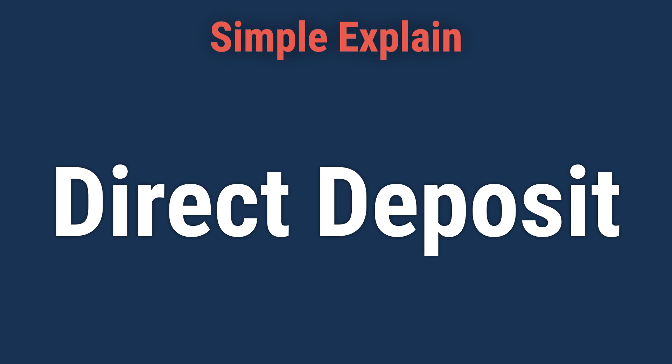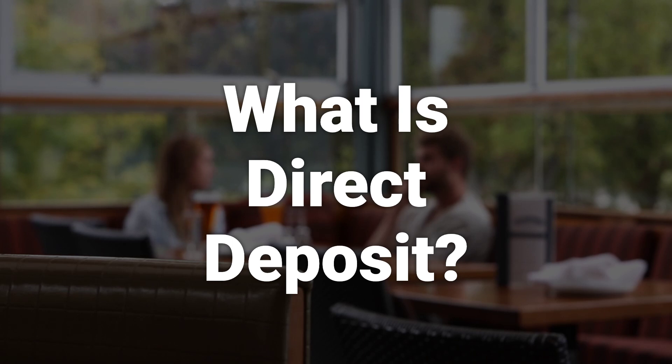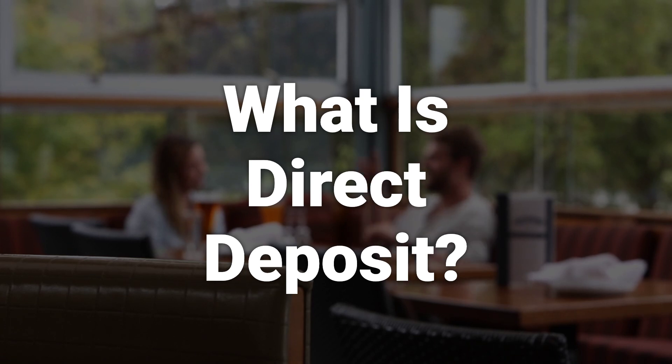Hi! Let's learn about Direct Deposit. Direct deposit is the deposit of funds electronically into a bank account rather than through a physical, paper check. Direct deposit requires the use of an electronic network called the Automated Clearinghouse, which allows deposits to take place between banks.